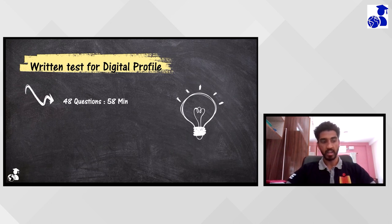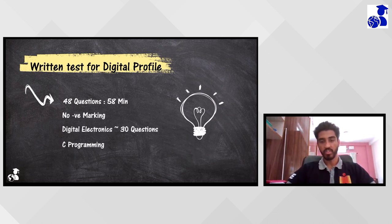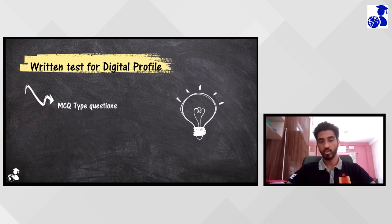There was no negative marking. The questions were mainly focused on digital electronics. Coming to the programming section, there were around two questions, and aptitude had two questions as well. Network theory had a few questions, and digital electronics had around 38 questions. All questions were multiple choice, except a few which were MSQs with multiple correct answers.